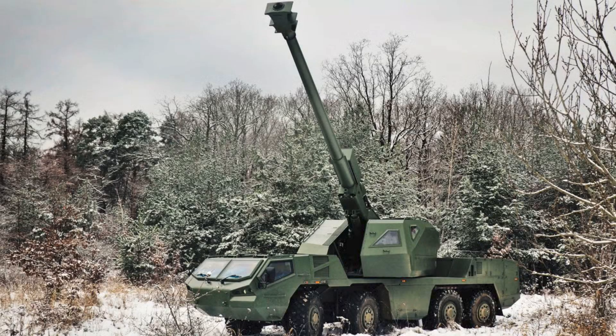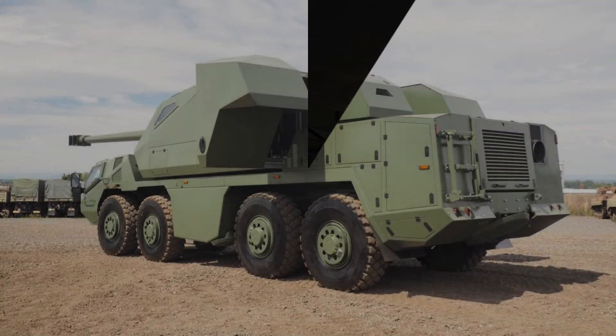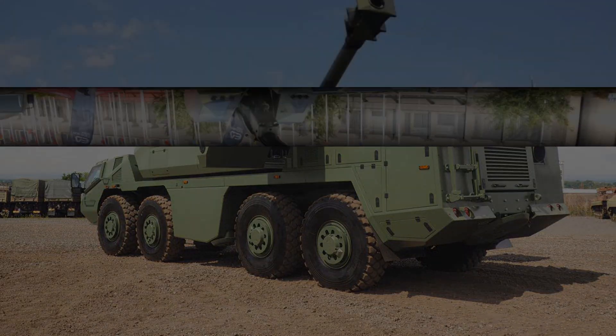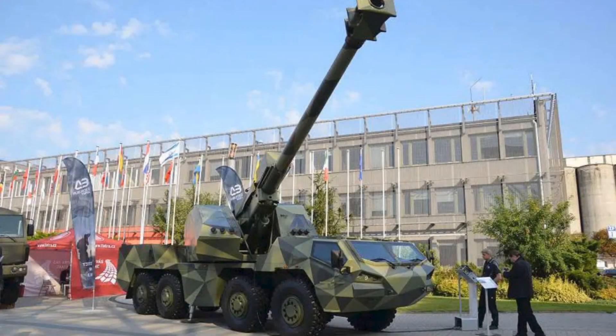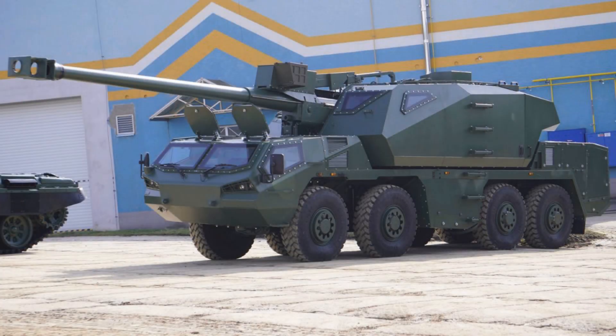Here's the key trigger: Ukraine's State Border Guard Service publicly showcased DITA in its inventory and emphasized automation, modern fire control, and a workflow where the operator inputs coordinates and the system handles the calculation, loading, and aiming — two-person crew, automated turret, used against Russian forces at the front. That combination tells you where DITA sits in Ukraine's force structure right now — not in theory, not in marketing, but in operational reality.